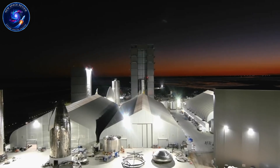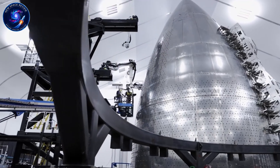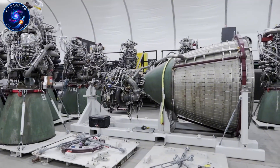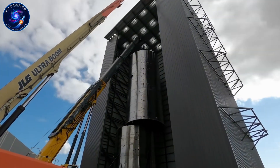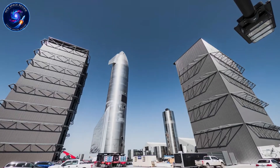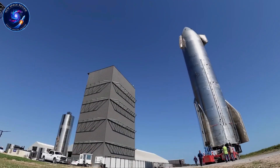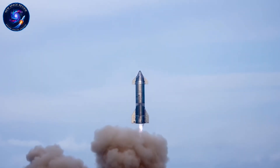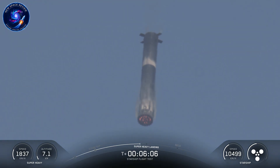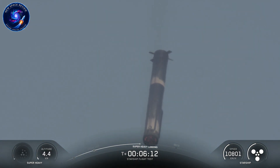Why push B-19 this hard while S-39 is still in testing? Because SpaceX learned from Flight 6 that having backup hardware ready transforms launch cadence. If S-39 encounters any issues during its campaign, B-19 can potentially swap in without losing months of schedule. More importantly, staggering the test campaigns maximizes Massey facility usage. S-39 completes cryogenic testing in late December, B-19 begins its own cryotests in early January 2026 — no conflicts, no wasted capacity, continuous progress.